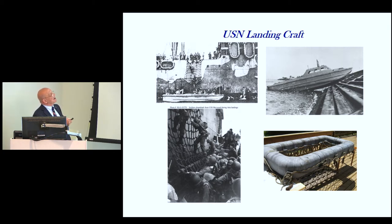In WWII, troops had to climb down cargo nets into landing craft, which would circle the attack transport and then fan out to make their beach landing. These were tough boats — a demonstration in New Orleans showed how a boat could run into a seawall and not be damaged.